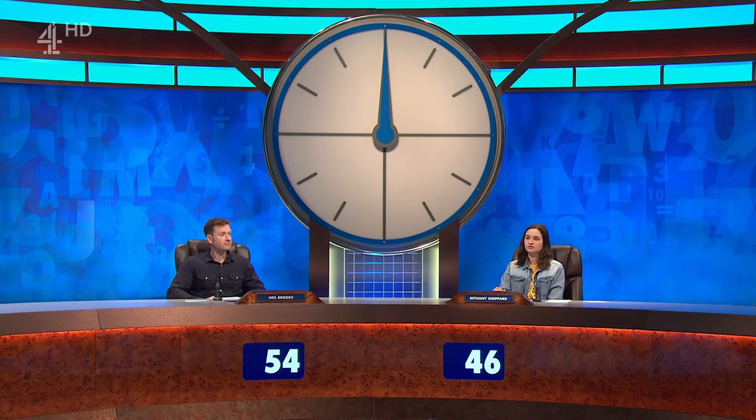With the scores at 54 for Neil and 46 for Bethany, here's today's second teaser. The teaser is... got a germ. And the clue? It's not a germ, but it could be 25 years before you're free of it. See you in a minute.